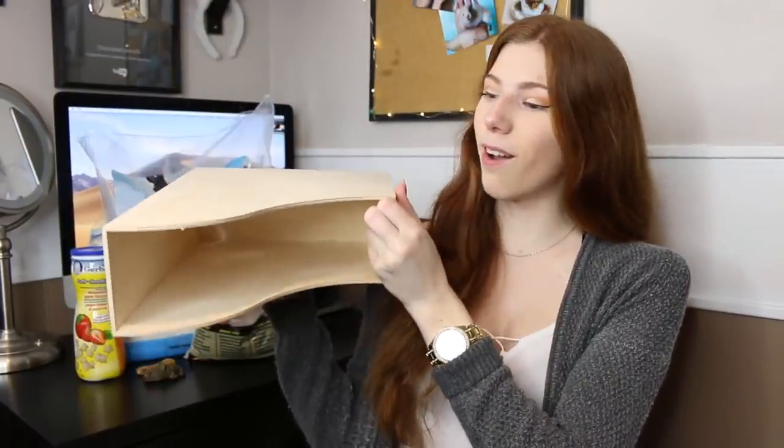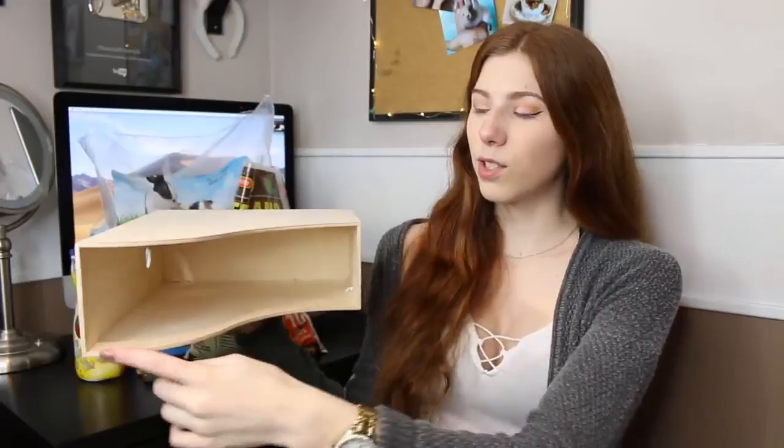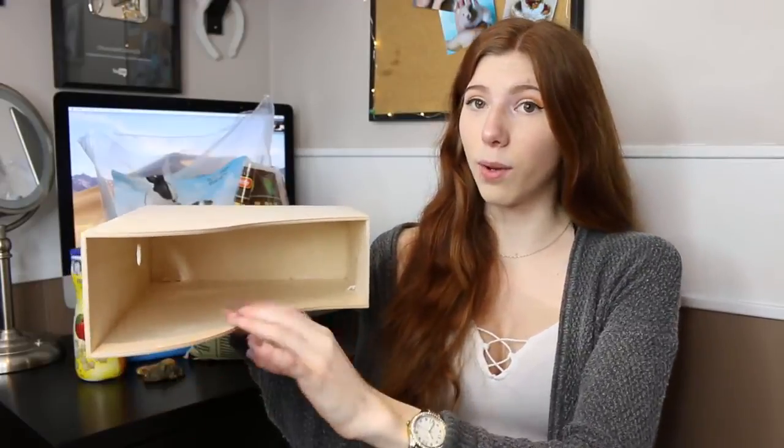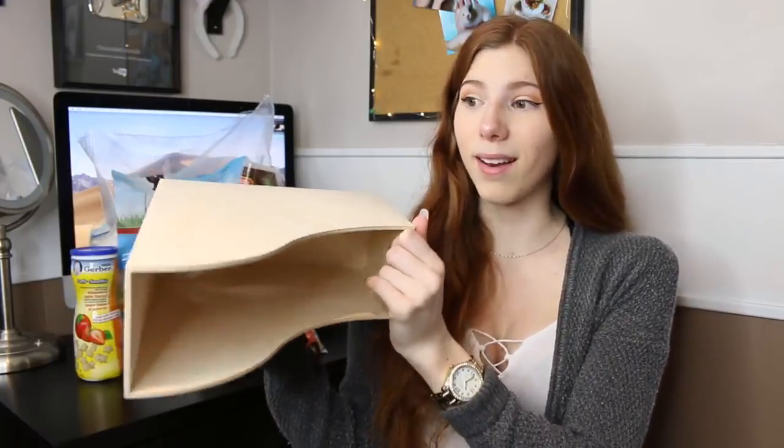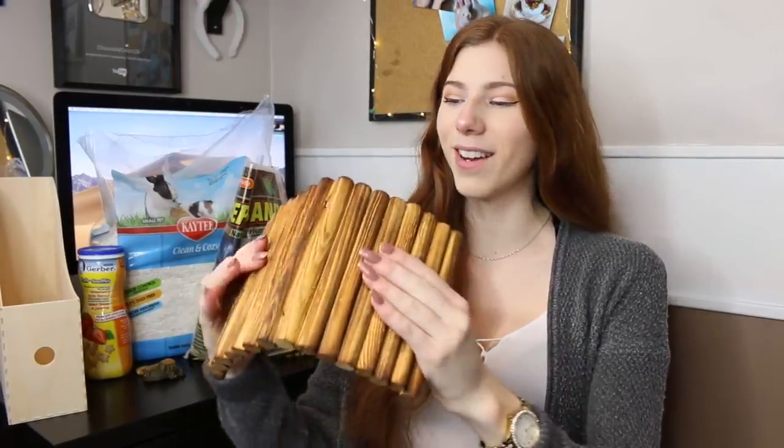The next product is the IKEA Nuff — once again not made for hamsters, but it's awesome for them. It's a magazine or file holder, and you can flip it on its side to make a really great hamster platform and level. You can put stuff on the bottom and on top. I'd also suggest taking a saw and cutting out the bottom wood piece so bedding can go through and they can't pee on the wood.